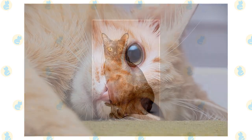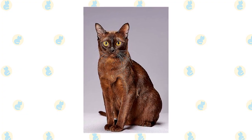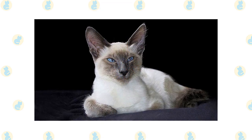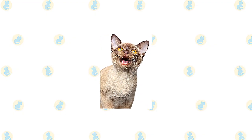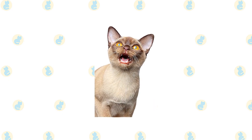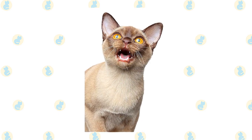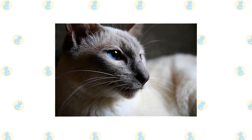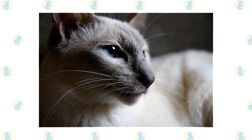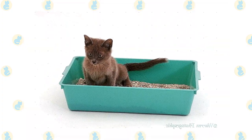The soft short coat of the Burmese is easily cared for with weekly brushing or combing to remove dead hair and distribute skin oils; a bath is rarely necessary. The fine silky coat of the Javanese is easily cared for — comb it once or twice a week with a stainless steel comb to remove dead hair; a bath is rarely necessary. Brush the teeth to prevent periodontal disease; daily dental hygiene is best, but weekly brushing is better than nothing. Wipe the corners of the eyes with a soft damp cloth to remove any discharge, using a separate area of the cloth for each eye to avoid spreading infection. Check the ears weekly; if they look dirty, wipe them out with a cotton ball moistened with a 50/50 mixture of cider vinegar and warm water. Avoid cotton swabs, which can damage the interior of the ear. Keep the litter box spotlessly clean, as cats are very particular about bathroom hygiene.